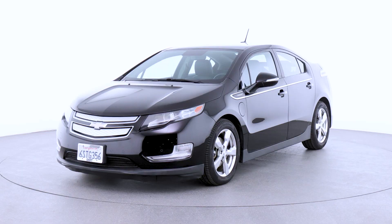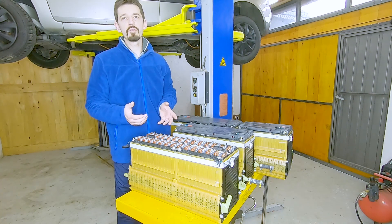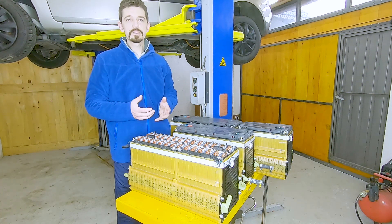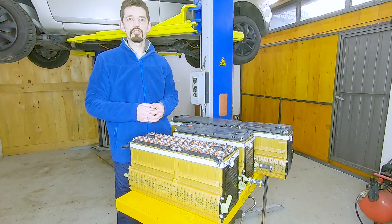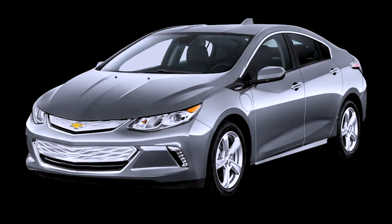The Chevy Volt is a plug-in hybrid car that you can charge at home and then you have a range between 60 and 80 kilometers, and then if you're traveling longer distances you have a petrol engine. This car was produced in two generations: the first generation was between 2011 and 2016, and the second generation was from 2016 until 2019.